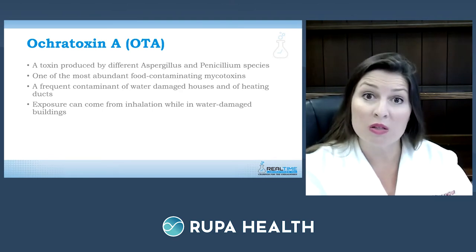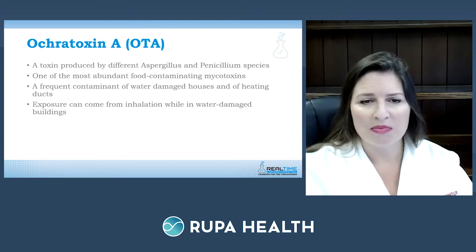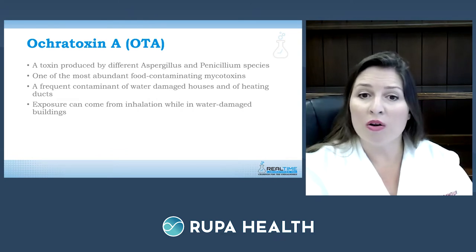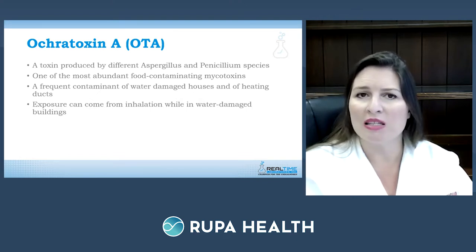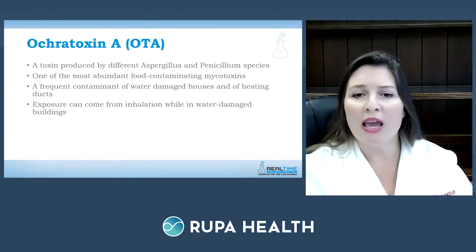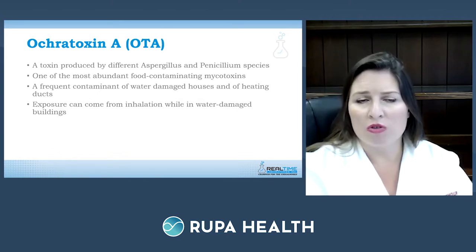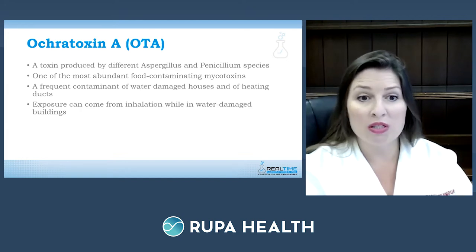Ochratoxin A is a toxin produced by the Aspergillus and Penicillium species of mold, and it is one of the most abundant food-contaminating mycotoxins. It's frequently found in contaminated water-damaged buildings or homes, and many sources of ochratoxin production come from heating ducts and AC vents. Exposure can come from inhaling ochratoxin A through the lungs while being in a water-damaged building — not just at home, but at the workplace as well.